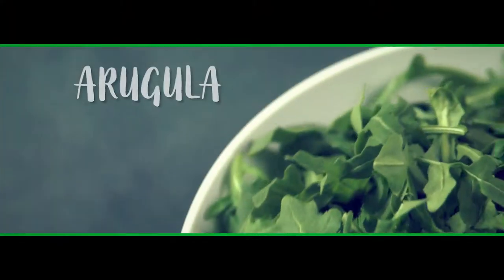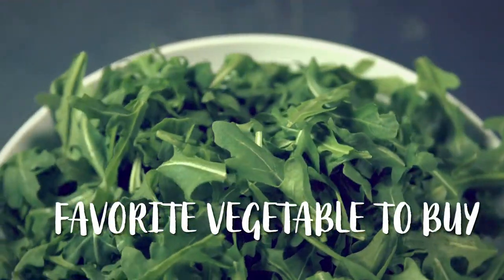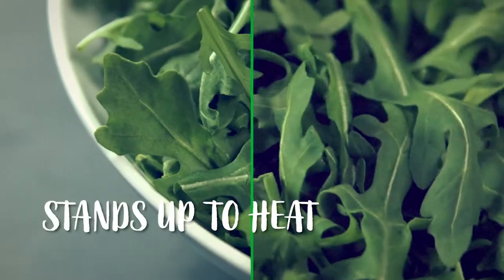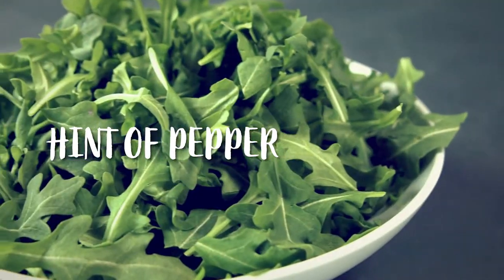Taylor Farms arugula is one of the most versatile tender-leaf items. It's all harvested and packed at peak freshness, and it was ranked the favorite vegetable to buy. That's because it stands up to heat, and the flavor profile is so unique — you just get a hint of pepper without being overwhelmed.